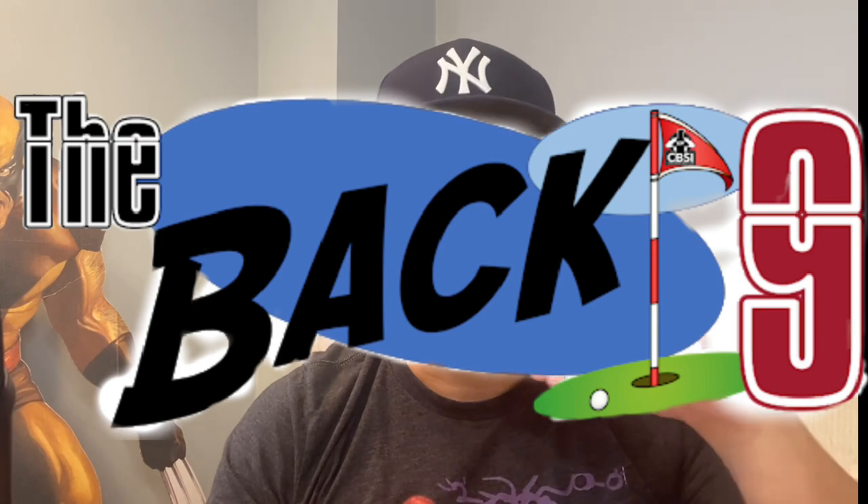What's up YouTube? ERA212 here with another video. So today we're going to do another episode of the Back Nine, and today's topic is going to be Best Investment Scotty Young Baby Covers — a topic I think is going to be a lot of fun that you guys will enjoy.